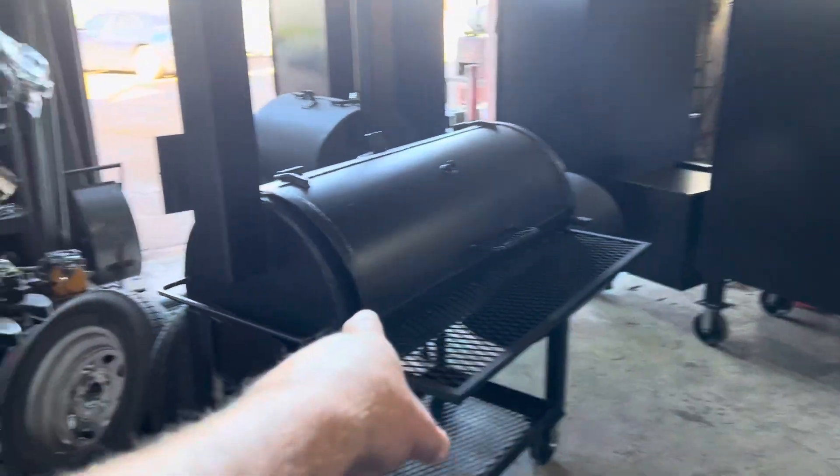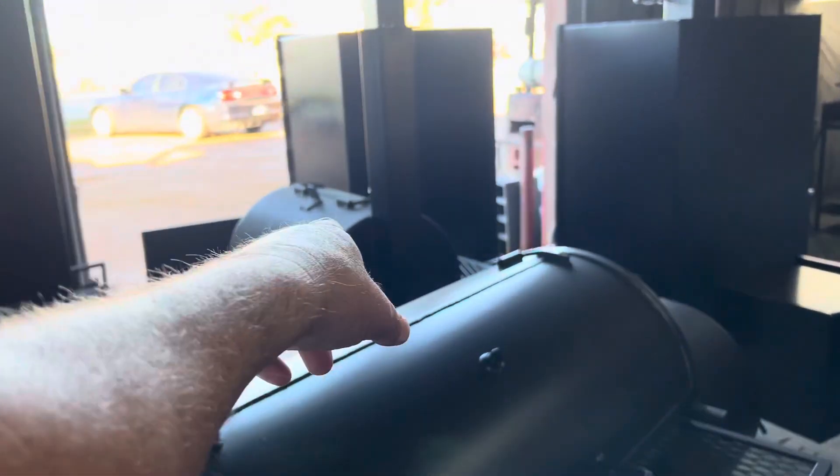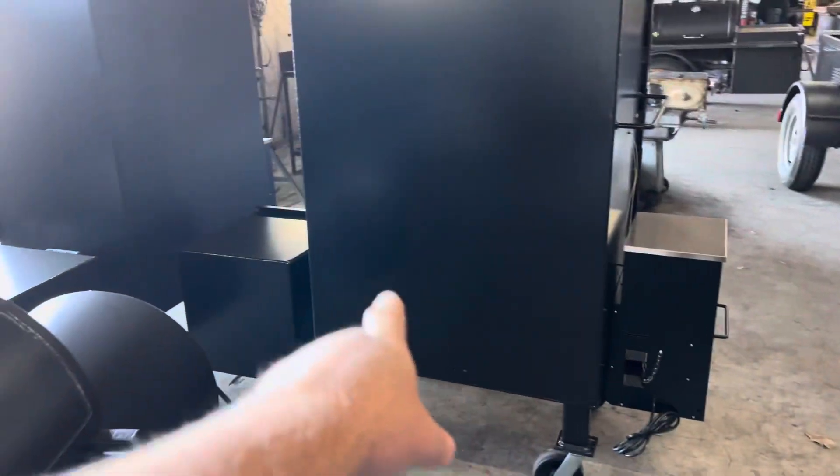Looks like I've got a Texas 1845 gas grill. Look at these meat slingers, guys. These are meat slingers hybrids — pellet, smoke chamber, offset firebox, hybrid. Same thing.